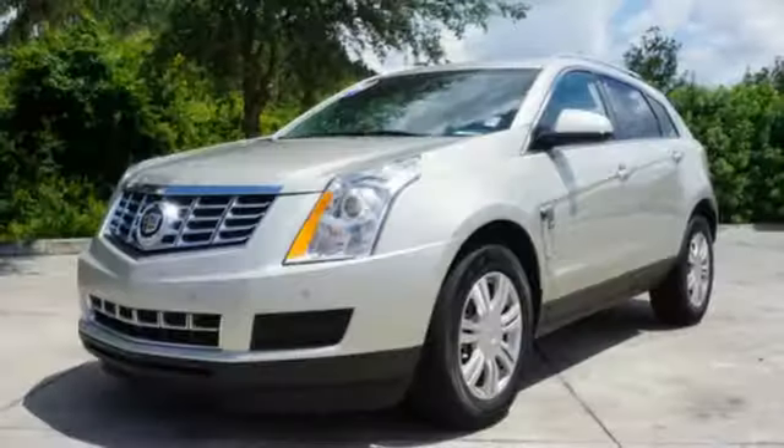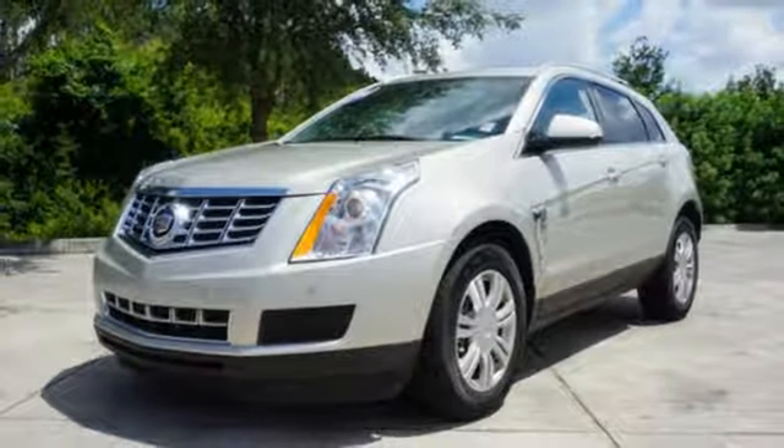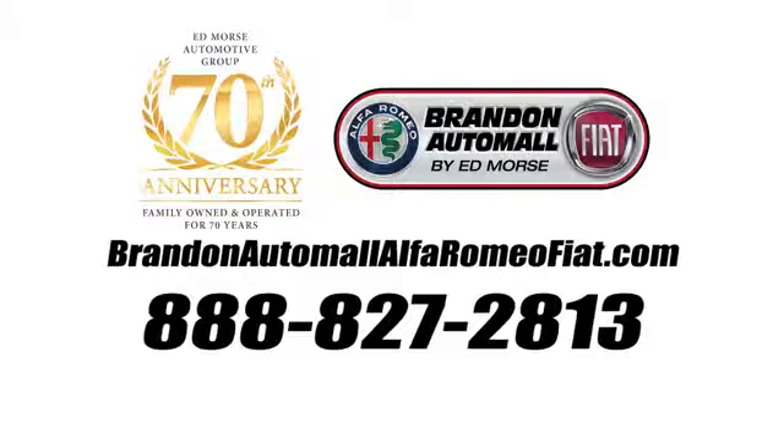The road is yours in this Cadillac. Stop over for a test drive. Call us today at 888-827-2813.